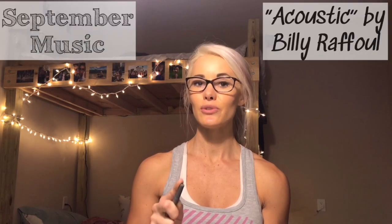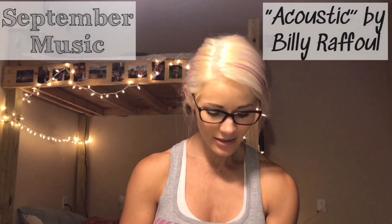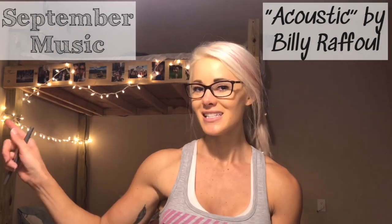For September music, I have been obsessed with the song 'Acoustic' by Billy Raffle. I found him on Spotify and it just gets you in the zone — it's such a good chill song. Make sure you listen to it right after this video!